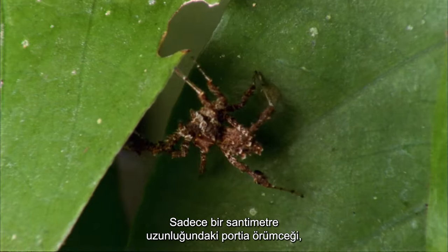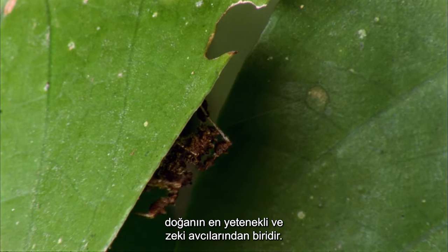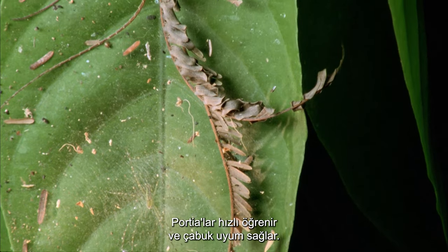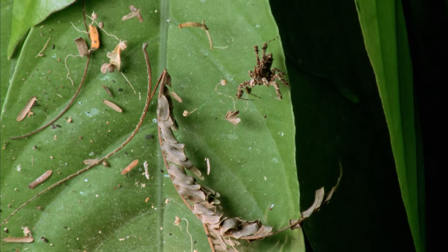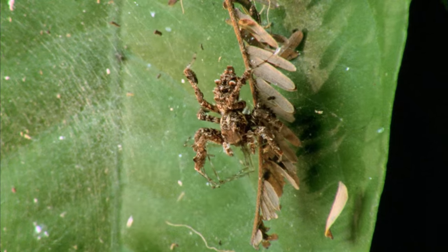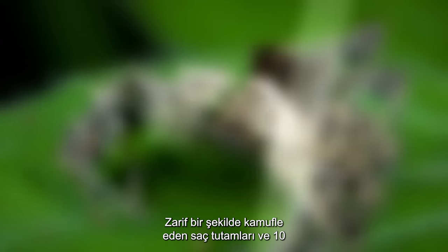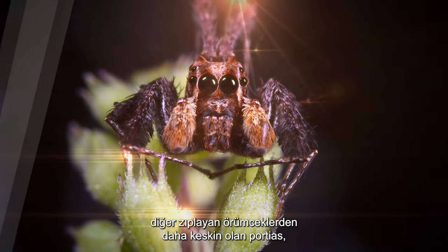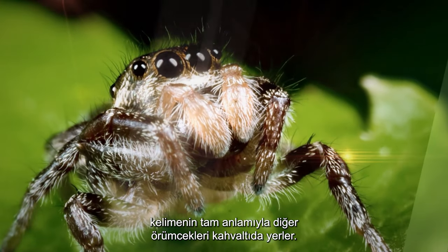A mere centimeter in length, the Portia spider is one of nature's most capable and intelligent hunters. A formidable serial killer of other spiders, Portia's are fast to learn and quick to adapt. Aided and abetted by their exquisitely camouflaging fringes of hair and eyesight that is ten times more acute than other jumping spiders, Portia's literally eat other spiders for breakfast.